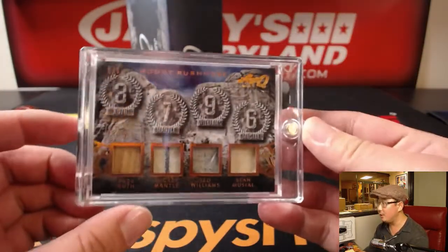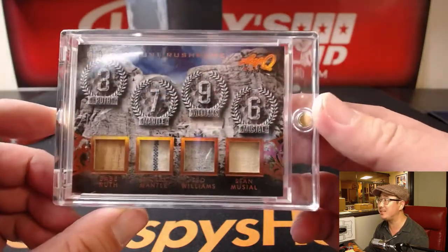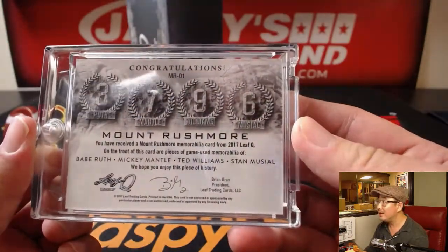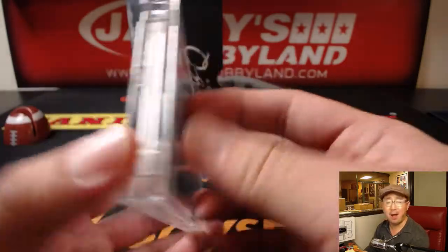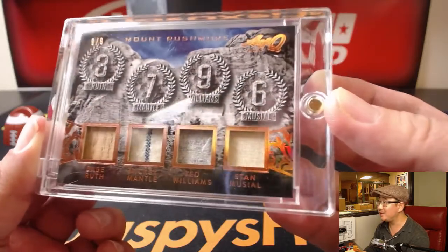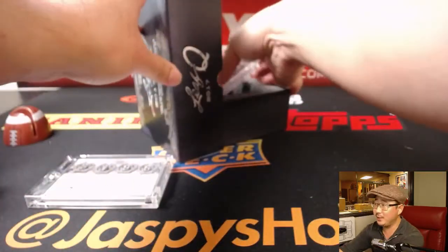First one is Mount Rushmore — Babe Ruth, Mickey Mantle, Ted Williams, Stan Musial. Nine out of nine, are you kidding? Game used memorabilia. Wow, piece of the Babe's lumber. You got the pinstripe right there for the Mick. There's Ted Williams, his jersey, and Stan the Man Musial. All right, that's pretty nice.